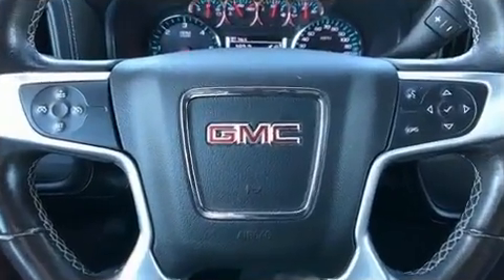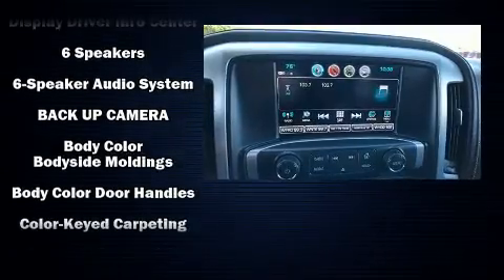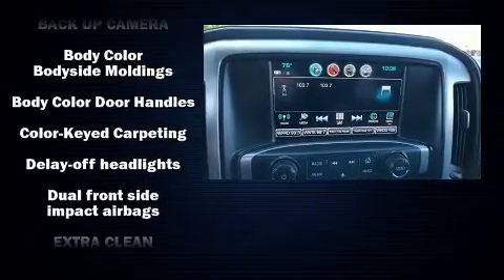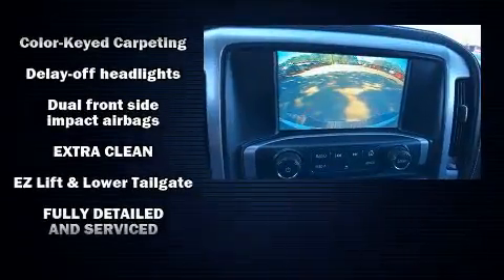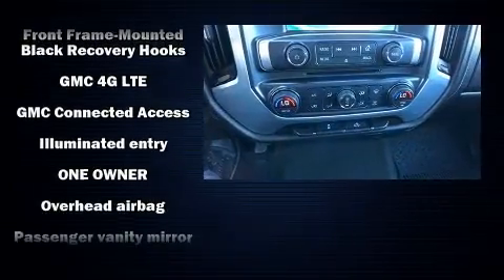Safety equipment has been integrated throughout, including head curtain airbags, a panic alarm, and four wheel disc brakes with ABS. Electronic stability control ensures solid grip atop the road surface, no matter how challenging the driving conditions.